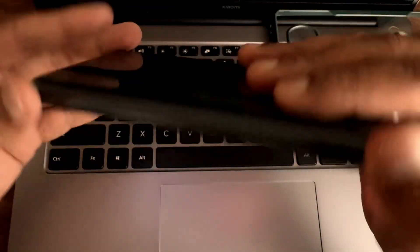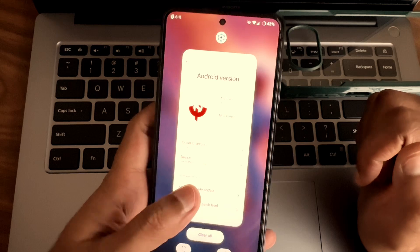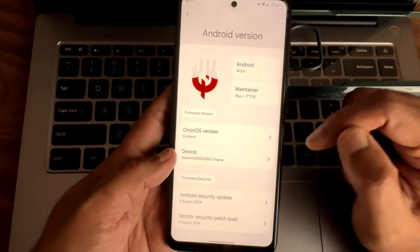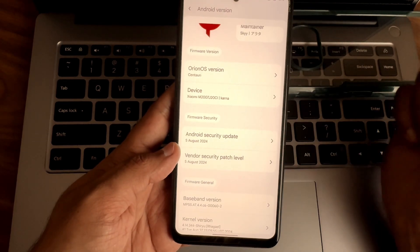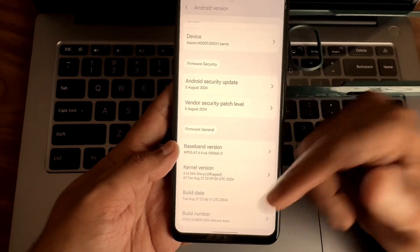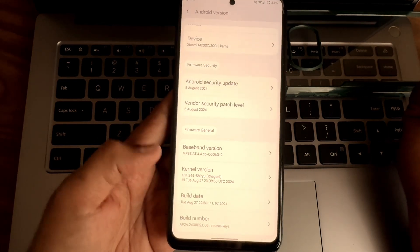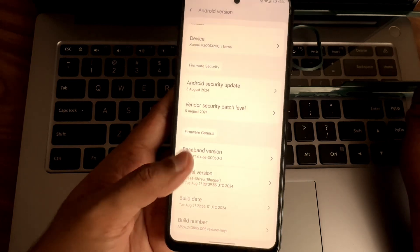Poco X3 NFC here, welcome to Orion OS. As you can see, Android 14 maintenance sky, Orion OS version, security patch dated 5th August 2024. The vendor security base is also the same; build date is August 27, the latest build. The kernel version is 4.14.3/4.4 Shiru Ragl kernel.